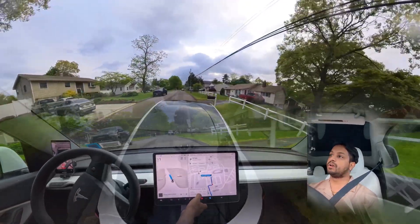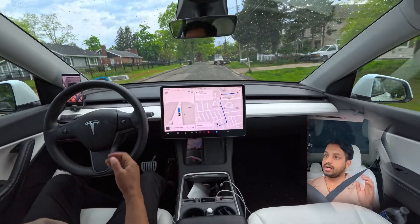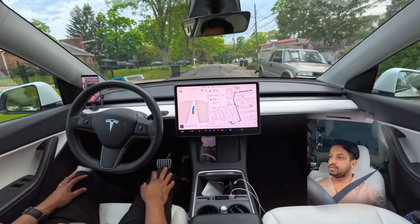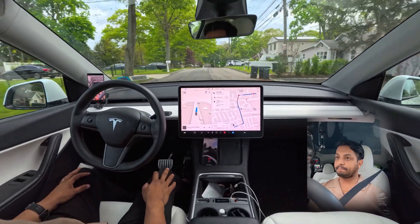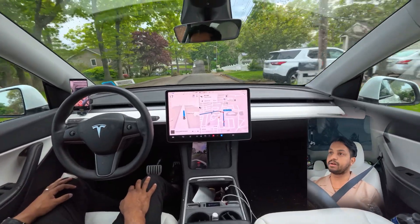Going pretty close — no no no no — going pretty close to that letterbox. Wow, this is a pretty new thing. It was going very close to that letterbox.